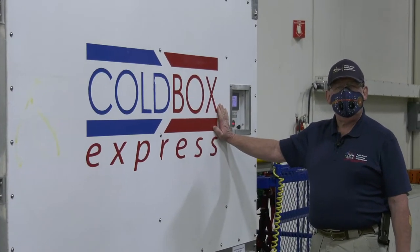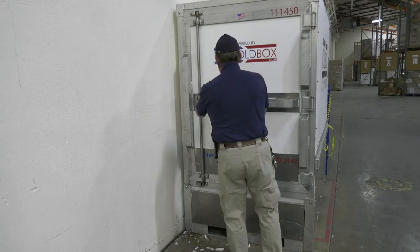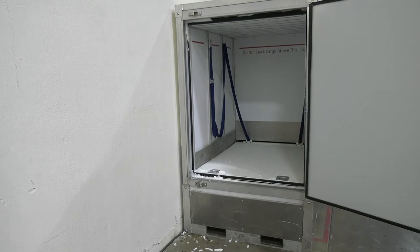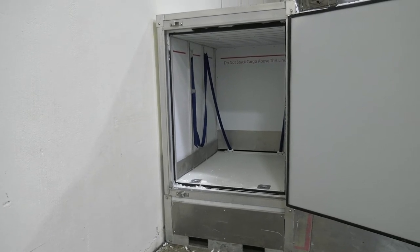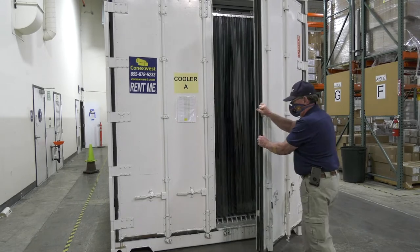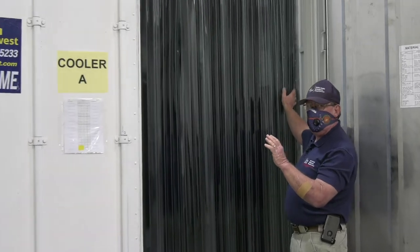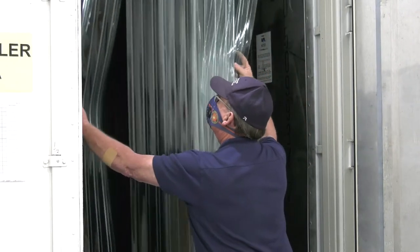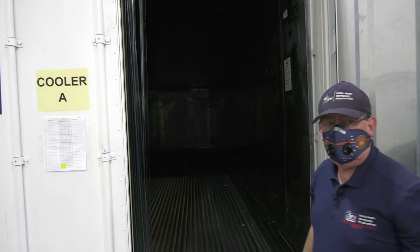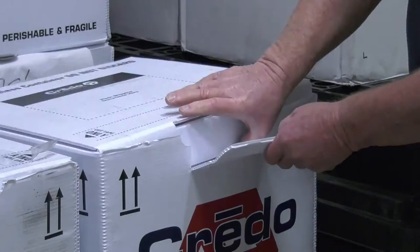We have been able to obtain 15 of the cold box express mechanisms. These are in place to help you change the temperature. We call them credo cubes.